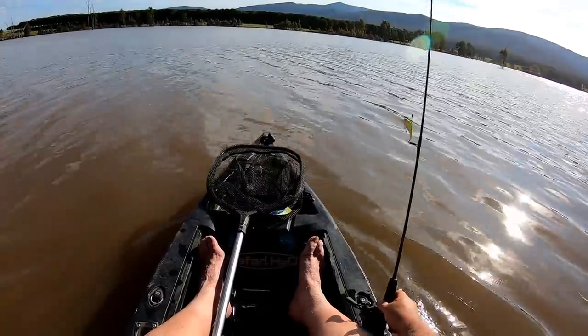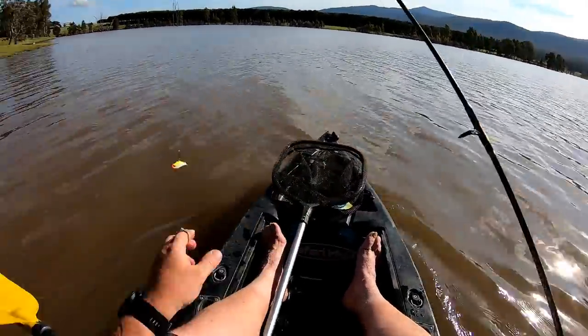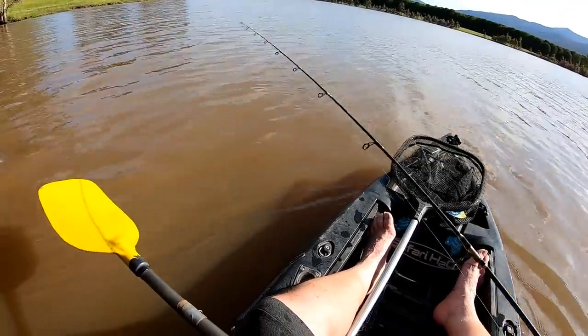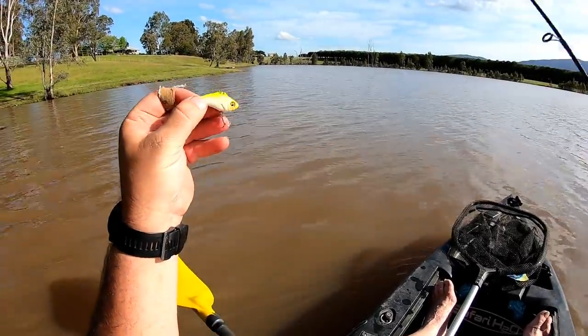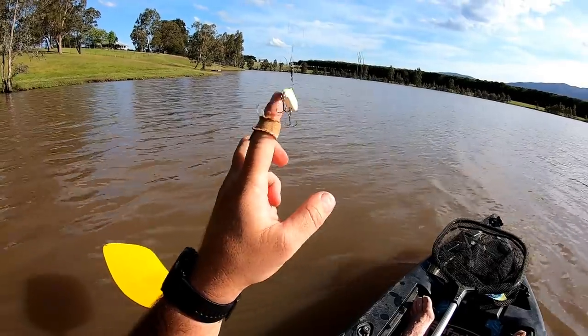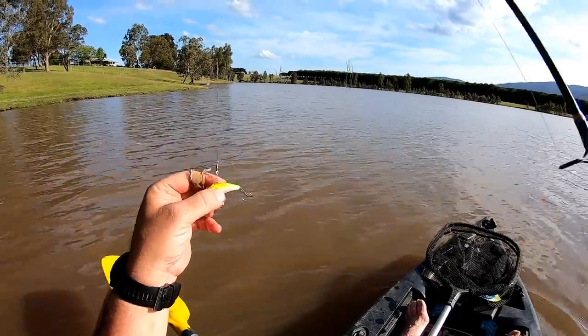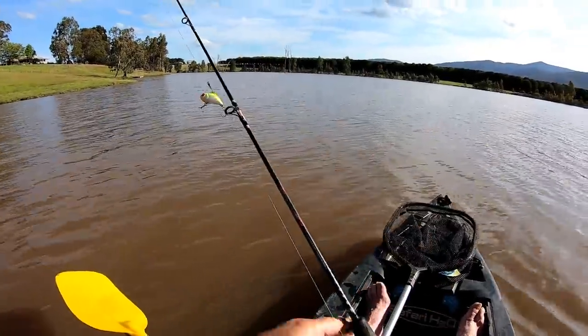Right, now I'll just run through the lures I'm going to be using. Lake Nillicootie isn't a clear lake at the best of times — the water's always quite murky. At the moment it's particularly murky; the clarity's down to about 30 centimetres. I'm going to be starting off using this Jiggle Fishing Lipless Crankbait. I love these things. They're only about 10 bucks each and they vibrate very well. I think they're a fantastic yellow belly and redfin lure and I've caught cod on them too.